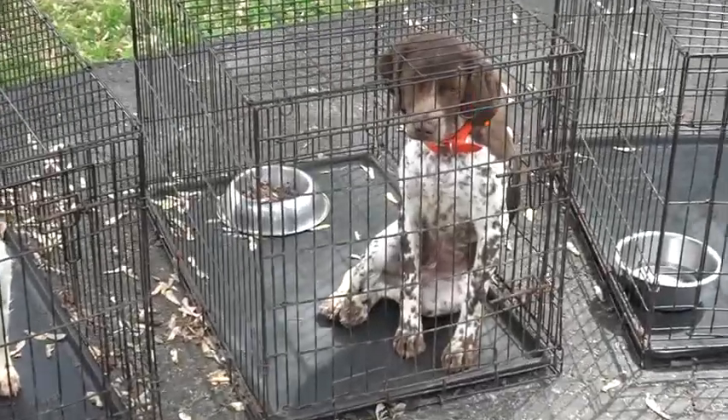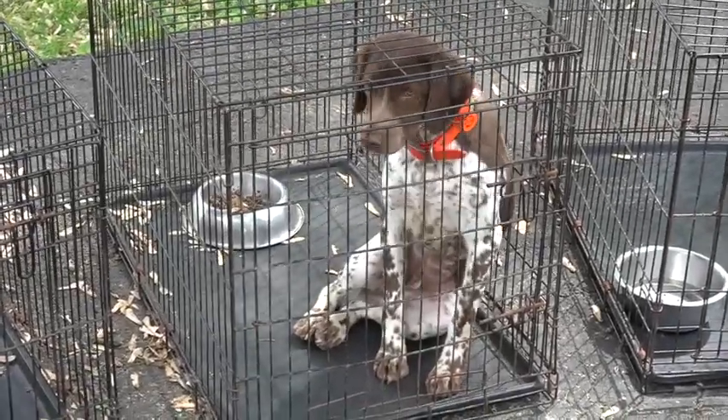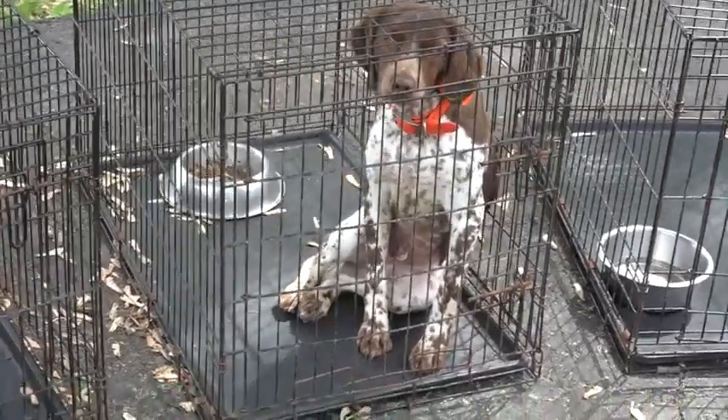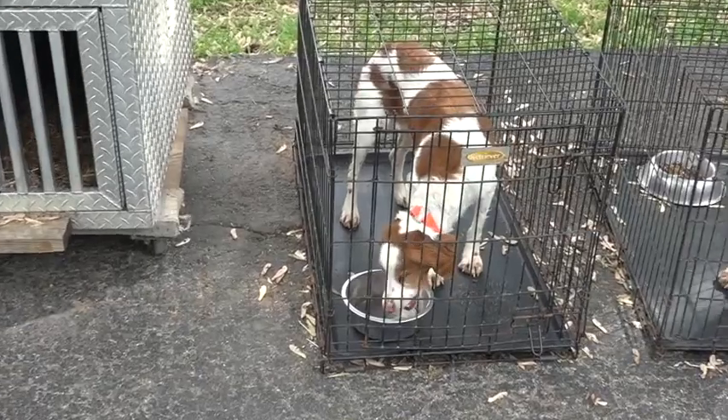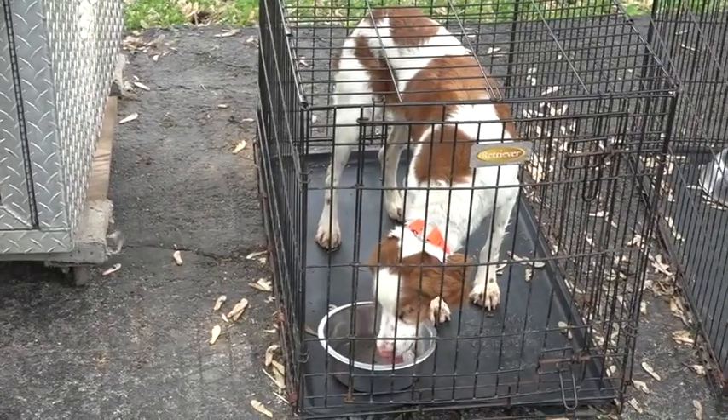He's got his e-collar on so we can use the tone button to talk to him. This is one of our older babysitter Brittanys. This is Peaches.